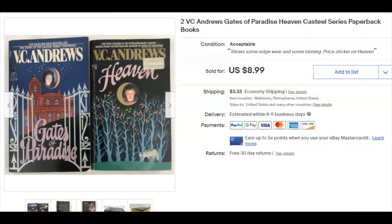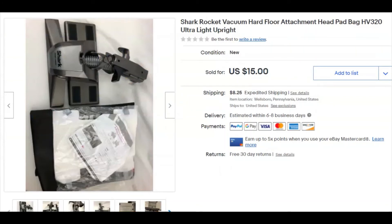A couple more V.C. Andrews books — 50 cents for this lot, listed December 9th, sold December 30th for nine dollars plus shipping. Next, parts for a Shark vacuum cleaner — no vacuum, just accessories. A Shark Rocket hard floor attachment. I paid a buck for the whole lot, listed November 19th, 2019, and it sold December 31st for seven dollars plus shipping.